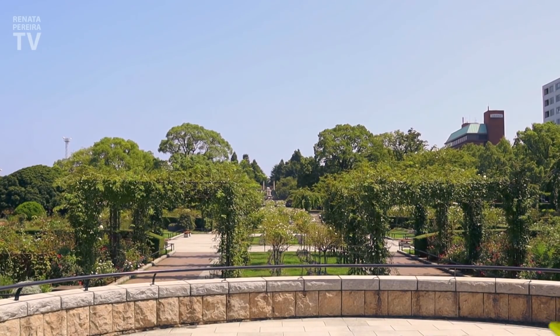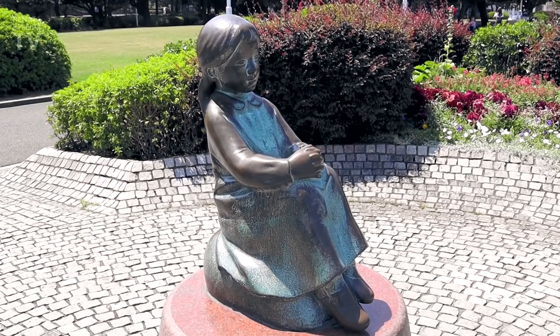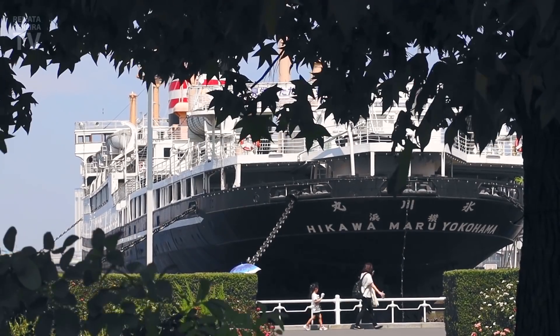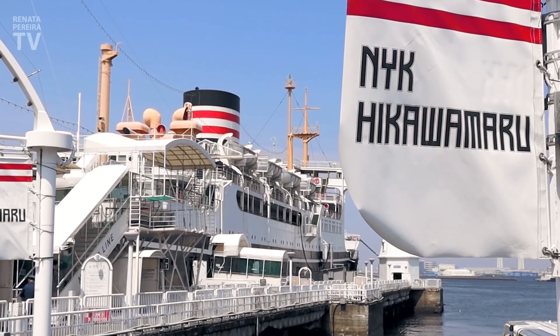Much of Yokohama was destroyed by a massive earthquake in 1923. And you know what they did? They used the debris from all this area to build this park. There's a historic cruise ship here and you can go for a visit. This was a passenger cruise ship going all the way from Yokohama to Seattle in the US — can you imagine that? Pre-World War II and then after the war as well. Hikawamaru.